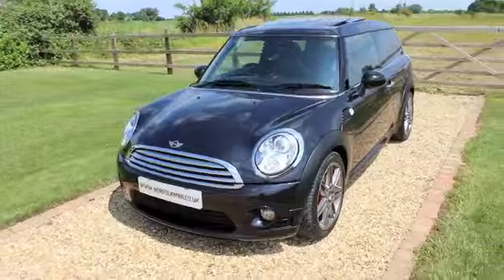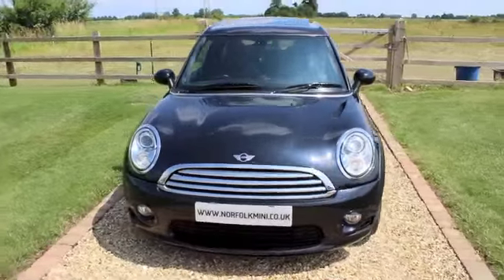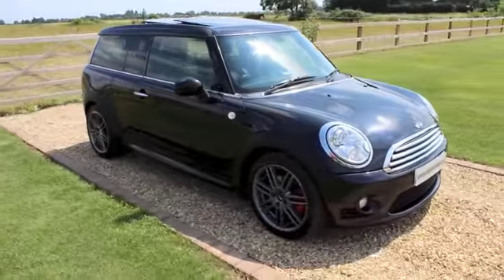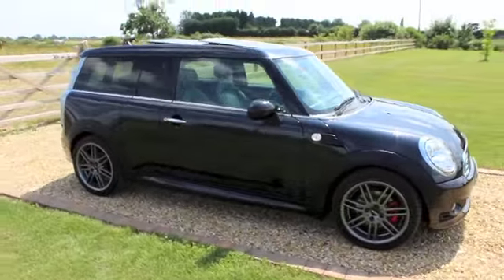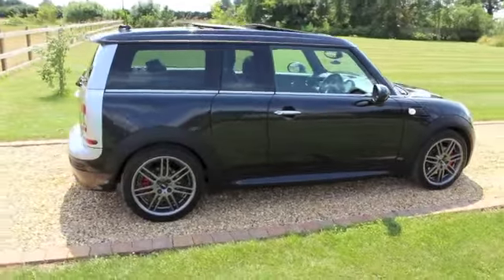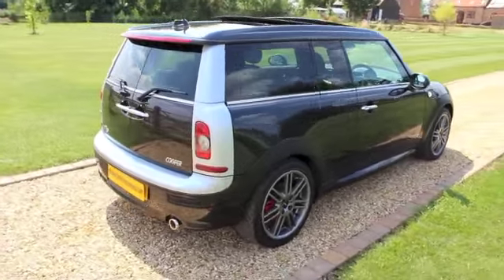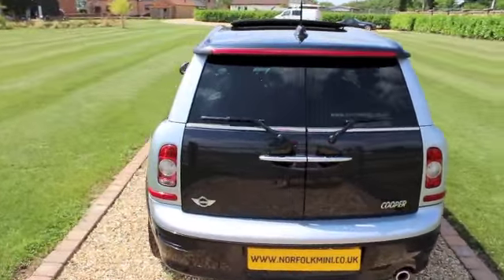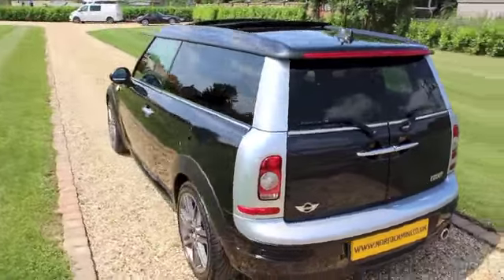The car has a full Mini service history and in recent years it's been fully maintained by ourselves. This car was over £27,000 new and it's got £11,000 worth of factory extras. The only option it didn't have was TV.